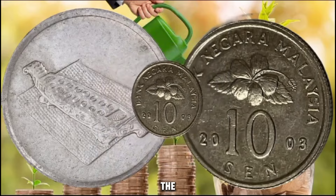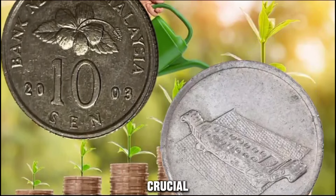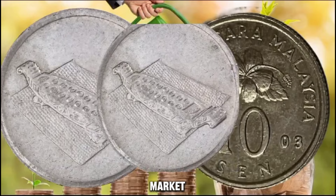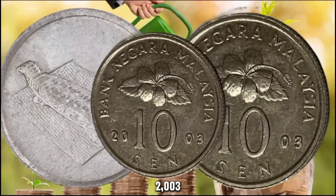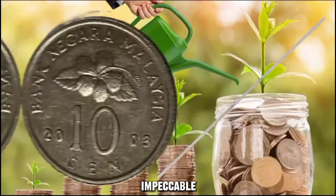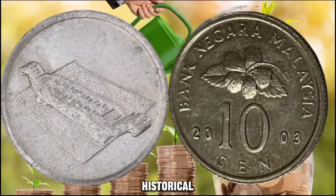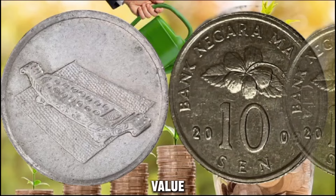Let's delve into the factors that contribute to the exceptional value of this coin. The rarity of the 2003 edition plays a crucial role in determining its worth. Over time, coins from specific years become increasingly scarce, thereby driving up their value in the market. Furthermore, the condition of the coin is a critical factor to consider. A well-preserved 2003 Bank Negara Malaysia 10 cents coin in mint condition can fetch an even higher price due to its impeccable appearance and appeal to avid collectors. The demand for this coin also significantly influences its value, with the 2003 edition garnering immense attention among collectors and enthusiasts, further elevating its value on the market.